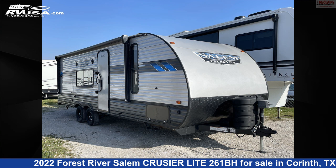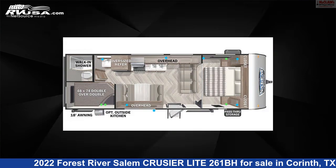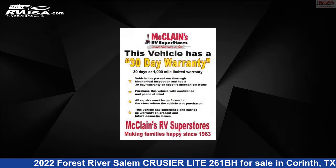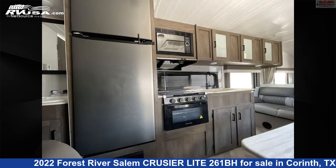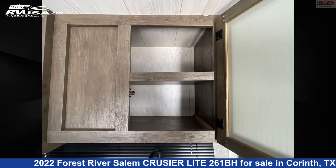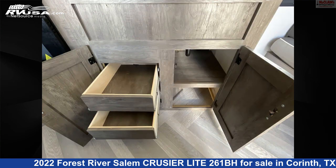This 2022 Forest River Salem Cruiser Light 261BH is a travel trailer RV. It is located in Corinth, Texas 76210 and is offered for sale by McLean's RV Superstore. Click the link in the video description to visit RVUSA.com and see more photos as well as the current price.